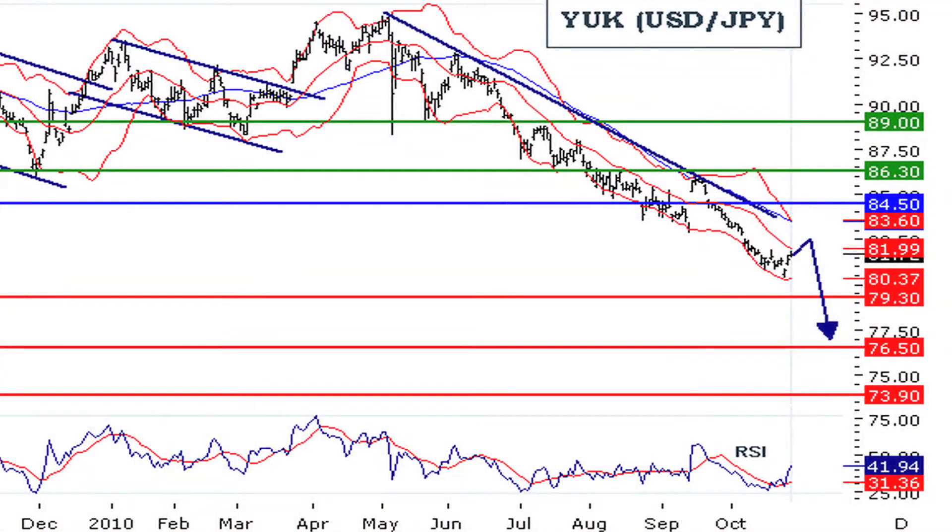Last but not least for your daily trend opinion segment, let's take a look at the YUK, the U.S. currency against the Japanese yen. For that pair, the downside does prevail. The YUK remains under pressure and has struck against its declining trend line. The preference of Trading Central analysts for the YUK is short positions below 84.50, with targets at 79.30 and 76.50 in extension.